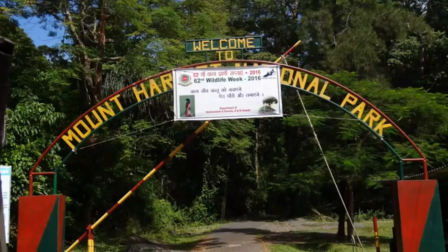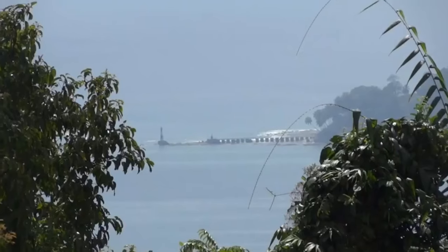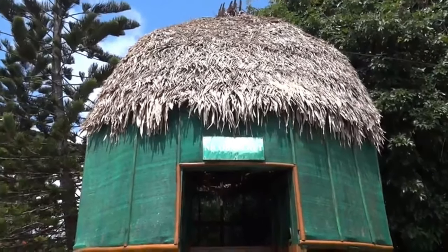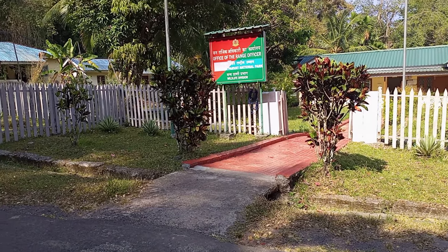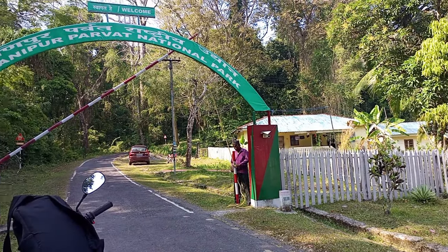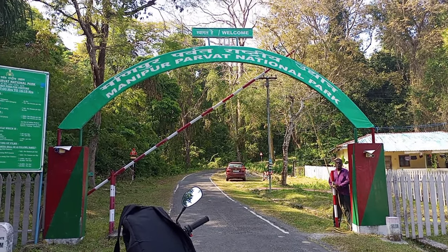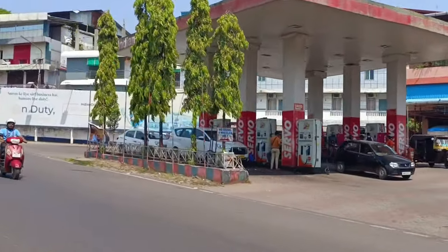Hi friends, welcome to FPS Tourism Hub. Today I will give you full details about Mount Harriet National Park, also known as Mount Manipur. No need to get confused about the names because both are the same — earlier it was known as Mount Harriet and now it has been changed to Mount Manipur. So let's start our journey from the airport.